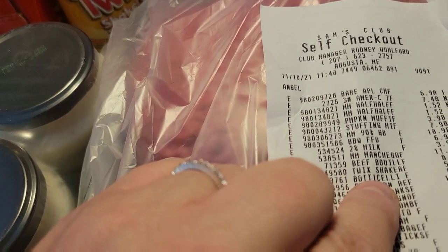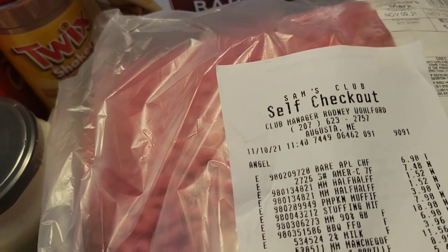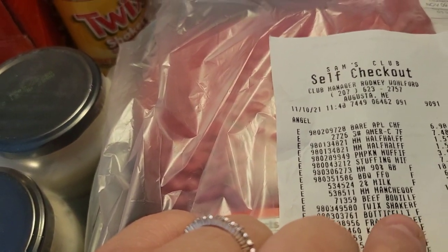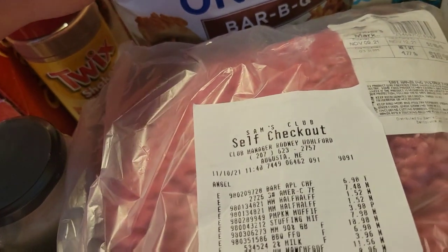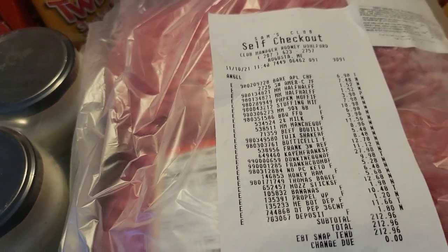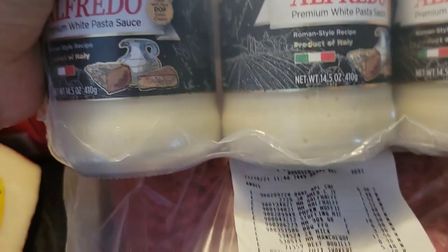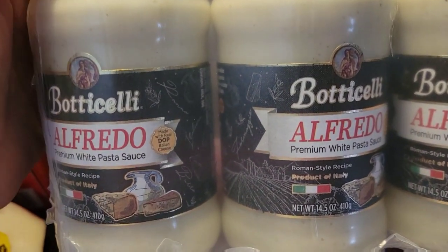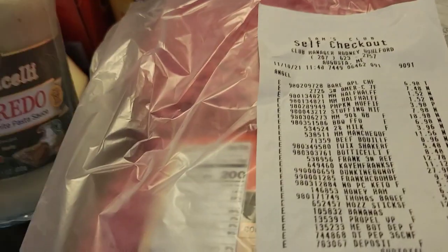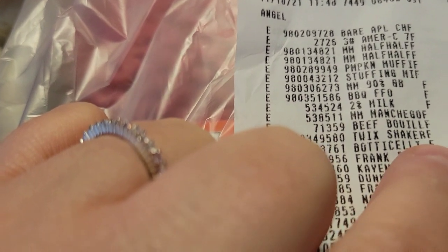I got the Body Selly Alfredo sauce — you get three jars of it. I'm going to be making some Alfredo. That was $8.48.